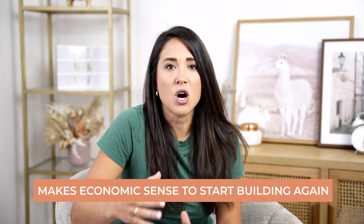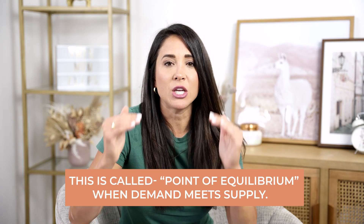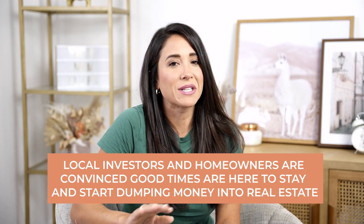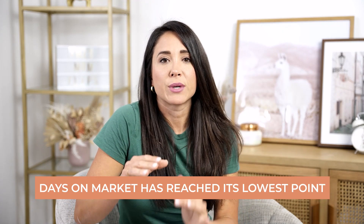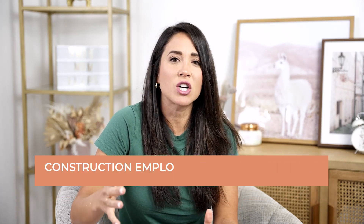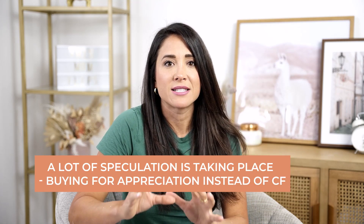The first characteristic of seller's market phase one is that it's going to start making sense for contractors, builders, and developers to start building again. We have now reached a point of equilibrium where the supply of housing has met the demand. Local homeowners and investors are now convinced that real estate is hot again and they're going to start dumping their money into property. The days on market have reached low points and there are bidding wars on all sales. Properties are selling above asking price, and it's hard to find a contractor because they're all too busy building new properties.